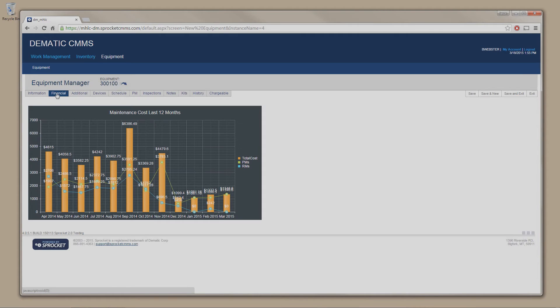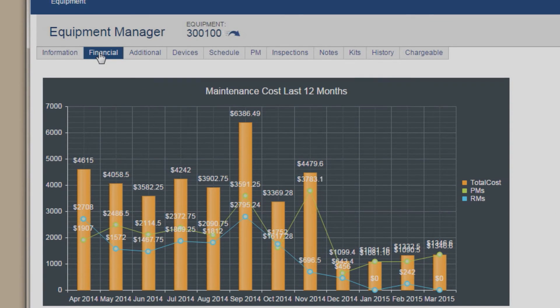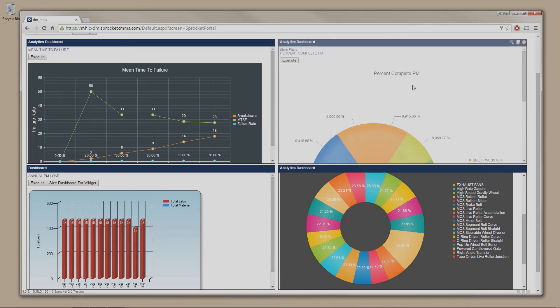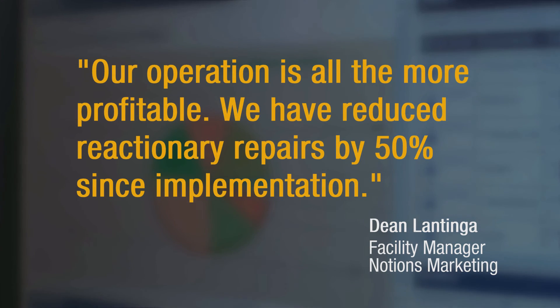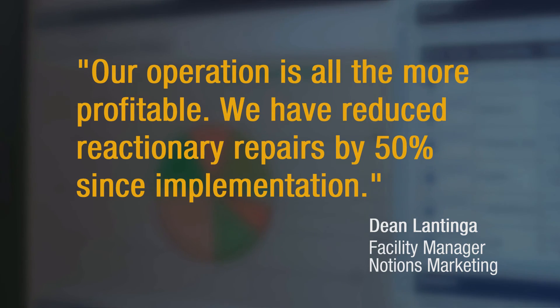Notions Marketing now utilizes nearly every module available as part of the Dematic CMMS to manage both their material handling and facility equipment, and is seeing impressive results both to its bottom line and across the entire organization. In fact, Notions has reduced reactionary repairs by 50% since implementation.